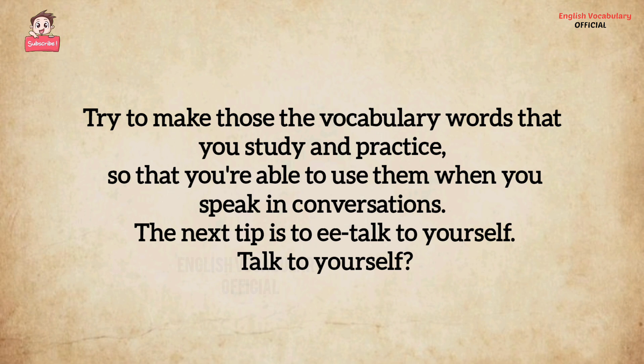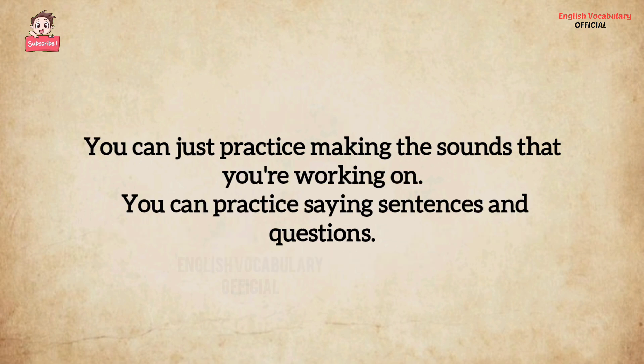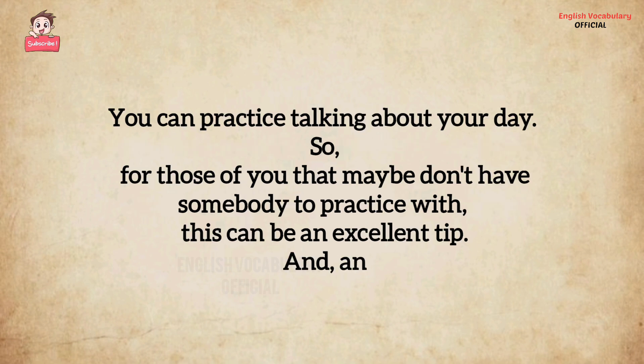The next tip is to talk to yourself. Talking to yourself sounds a little bit crazy, but this is a great way to practice speaking when there's nobody around. You can just practice making the sounds that you're working on. You can practice saying sentences and questions. You can practice talking about your day. So for those of you that maybe don't have somebody to practice with, this can be an excellent tip.